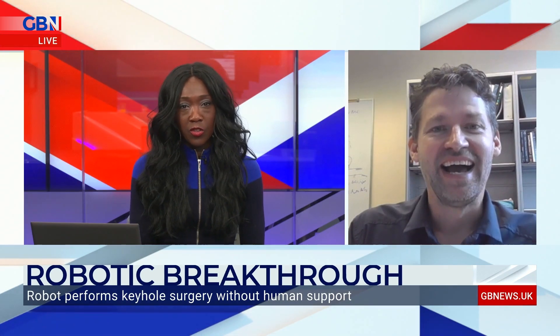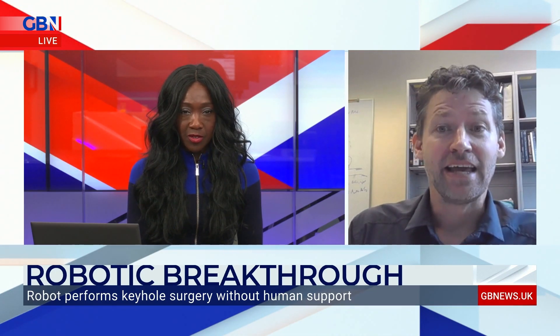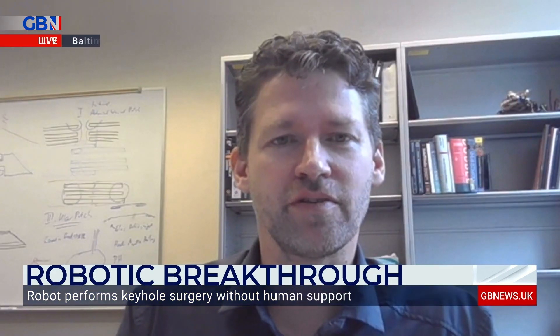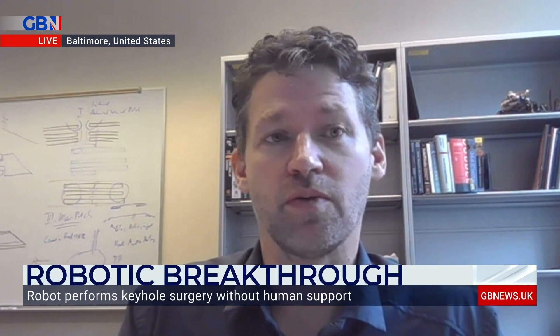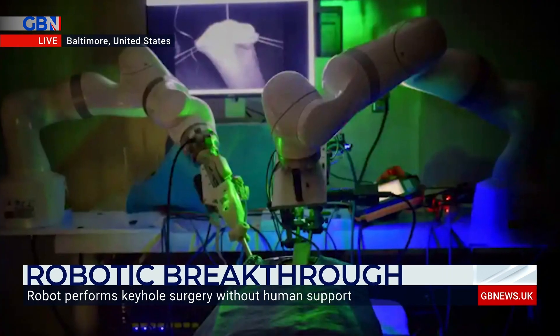And what if the robot is going wrong? Can there be human intervention — can the human intervene, fix, or stop it? Is there some way to pause it? Absolutely. We call this supervisory control. The operating surgeon supervises the robot, kind of watches, and if there's a critical step, can always intervene. We wouldn't let that robot — not even on the pig — operate completely without supervision.